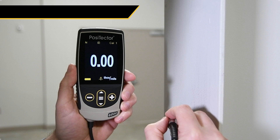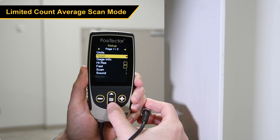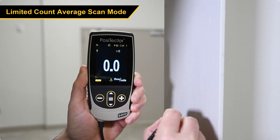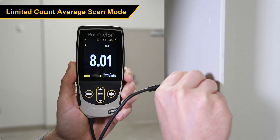In Limited Count Average Scan Mode, the user selects the number of readings per scan. Each time the probe is placed on the surface, the selected number of readings is taken. The average is displayed on the screen and saved to memory if enabled, without displaying or saving the individual readings.